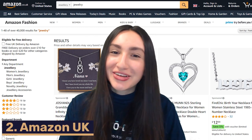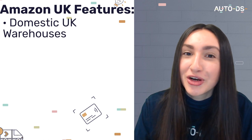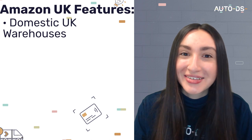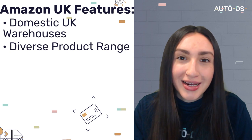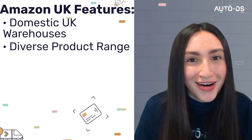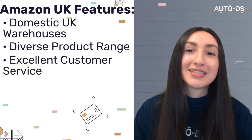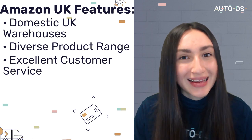AliExpress is the best dropshipping-friendly platform in the e-commerce scene. Next up is Amazon UK. Amazon is home to several domestic warehouses in the UK, so customers can expect fast delivery. Amazon also has a diverse jewelry product catalog, meaning more diverse product listings and greater chances of sales conversions. Amazon UK also offers incredible customer service, dealing with all issues related to shipping, tracking, and returns.